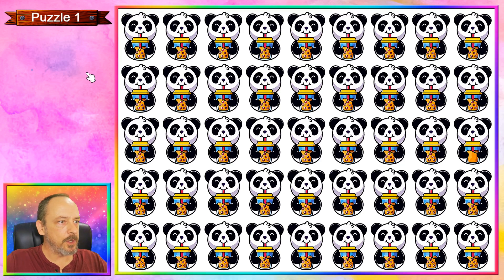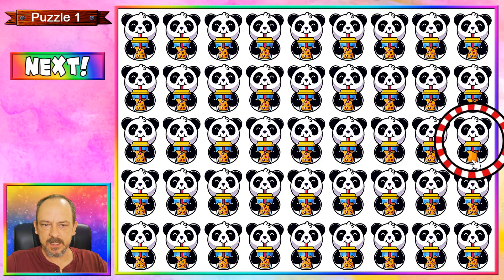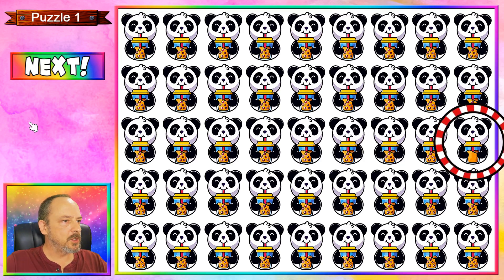Okay, time's up. First up we have a panda drinking some bubble tea, and the one emoji that is different from the rest is over here — you'll see that it has zero bubbles in its bubble tea. Let's move on to puzzle number two.